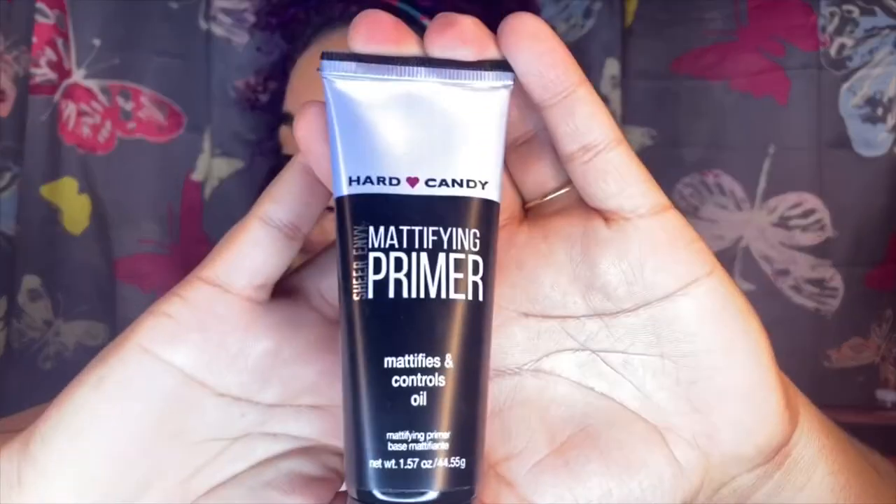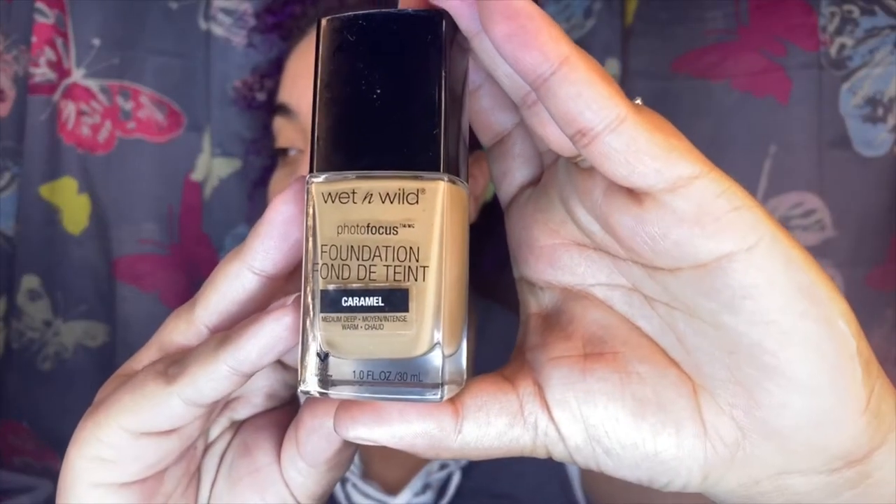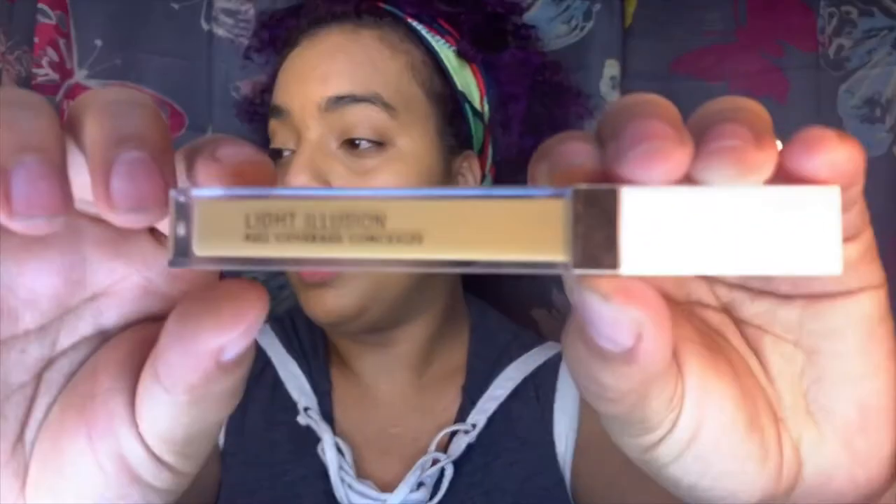I'm just grabbing this Hard Candy Sheer Envy Mattifying Primer — it mattifies and controls oil. Then I grab my Wet n Wild Photo Focus Foundation. Since I want to use the brushes I just got, I'm going to grab the angled contour brush and use that as my foundation brush. Up next, I'm grabbing my Flower Concealer in the color Medium Deep — it's the Light Illusion Full Coverage Concealer — and applying that to my under eyes. I'm going to grab this smoothing face Bare Minerals brush to use as my concealer brush.